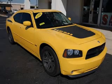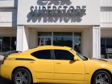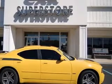We are proud to present this excellent 2006 Dodge Charger. This Charger has a 5.7L V8 engine and an automatic transmission.